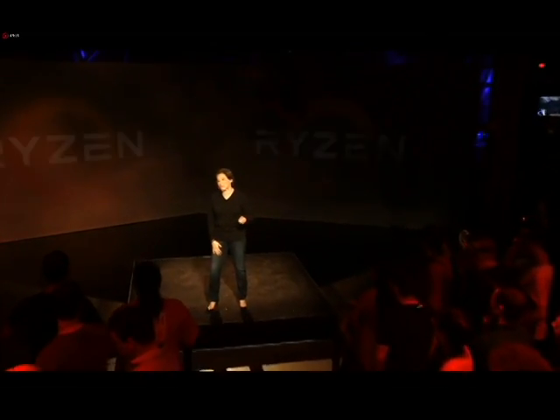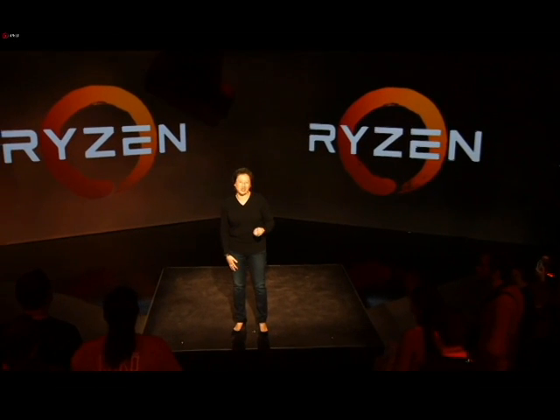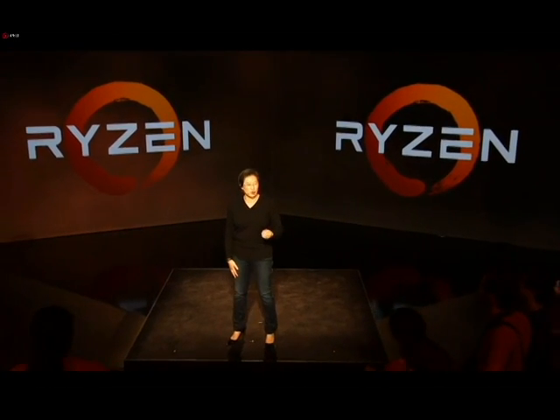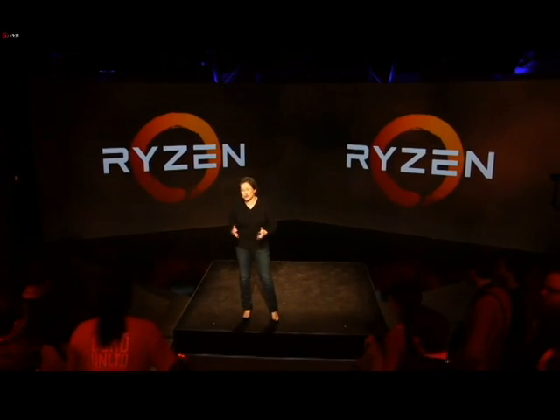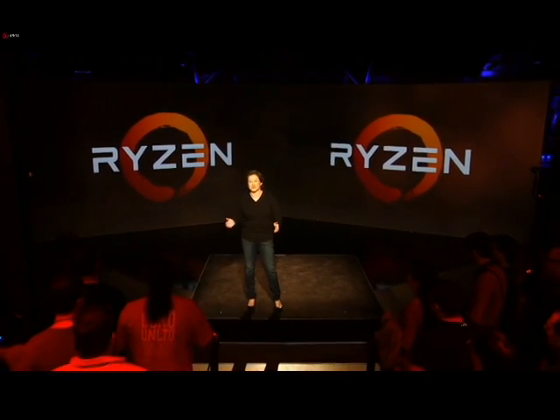All right, guys. Look, it's truly an incredible time for PC gaming. AMD is bringing innovation and competition back to the desktop. And Ryzen plus Vega are about to bring gaming into the next horizon. So thank you all for joining us today. It's been absolutely amazing.